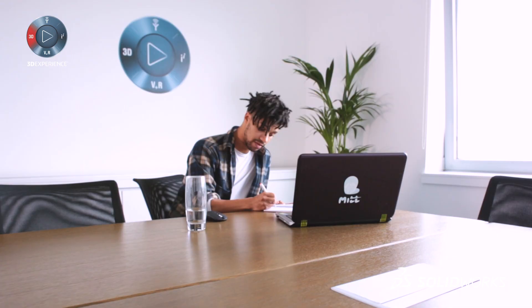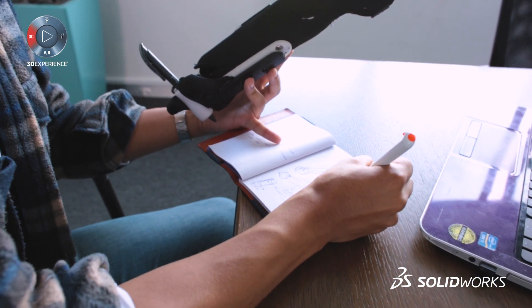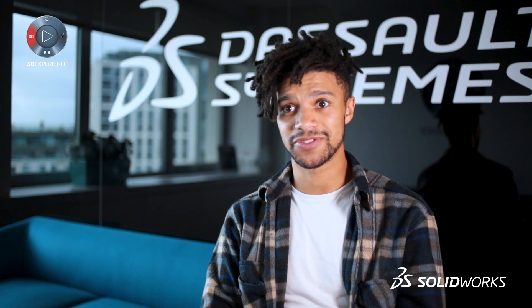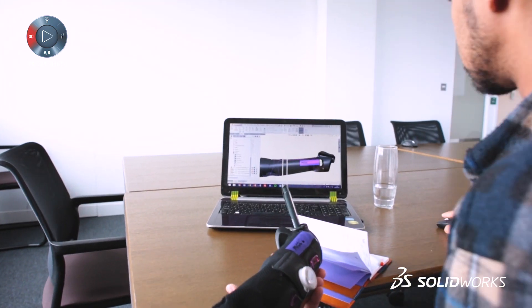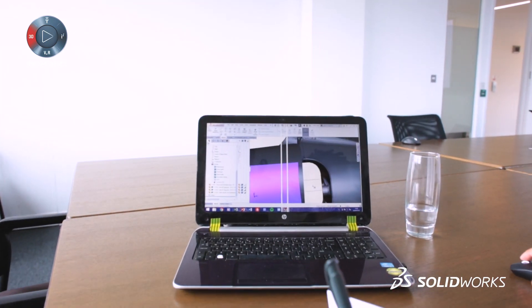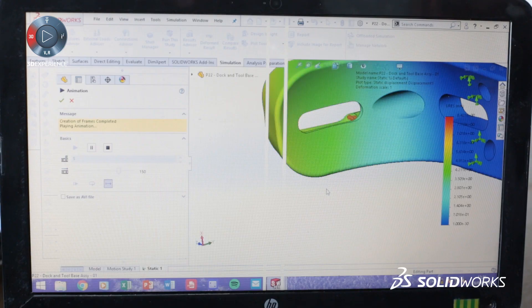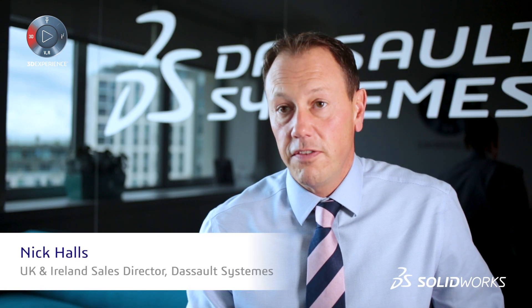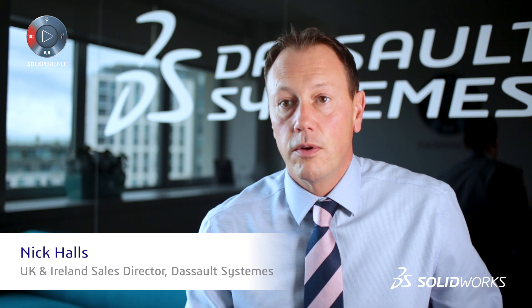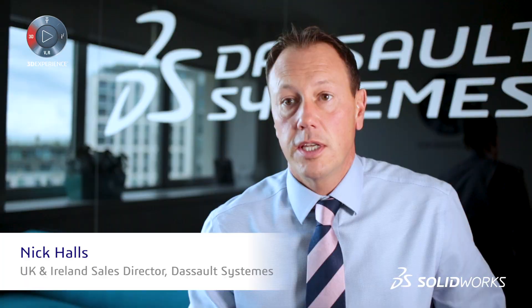Part of being on the entrepreneur program is the support you get with SOLID Solutions. I can call up anyone from the team and say, I'm struggling with this add-on, can you give me a hand? And they do it there and then. That's pretty amazing, that kind of support. There's loads of training and they know a lot of stuff, and they're really generous with it as well. That's a big benefit. The entrepreneur program is a fundamental and vital part of new startup companies getting access to technology that's going to help their ideas become a reality.